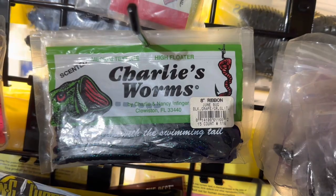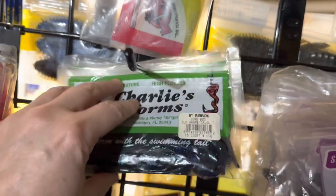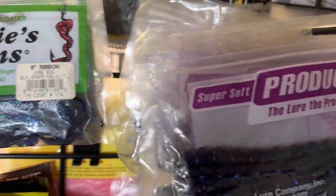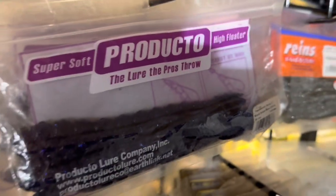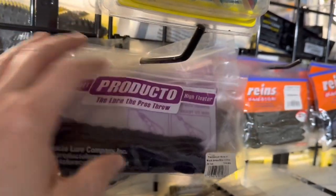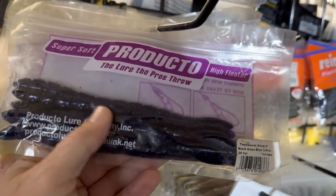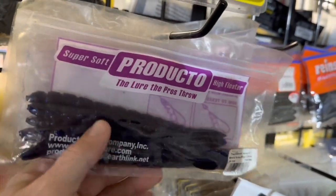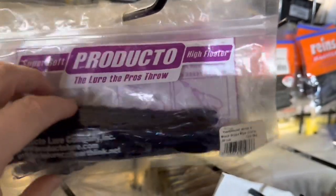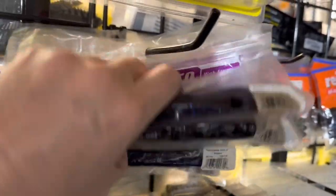One of my favorite worms from back in the day was the Charlie's worm. I have a box or two of them, but these are just some random ones I have hanging up. Great eight inch worm — ribbon tail looks great in the water. The Producto worm — I think I did a video on these once. This is a great worm, really a high floater, just because of the way they make it. These are really nice worms. For the people who know, this is a good worm. They've got some different sizes — a lot of these are black and red, black and blue, and purple. Starfire — blue shad. Any questions on those, I can do them for you.